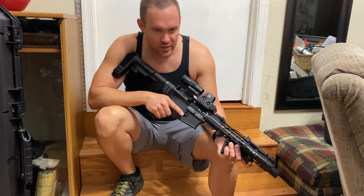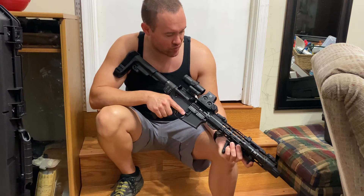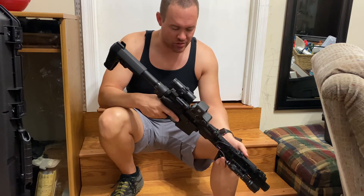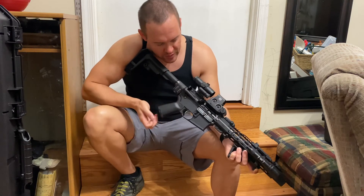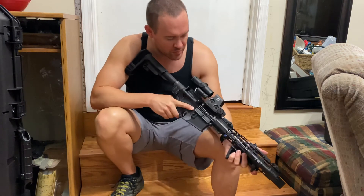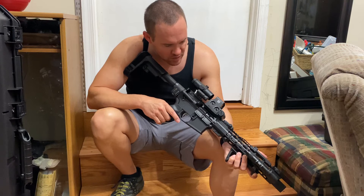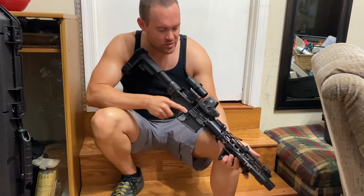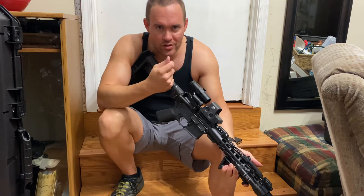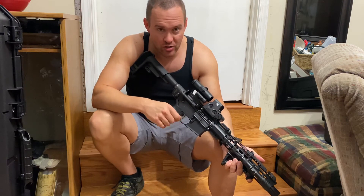Surefire is known for the most reliable lights if you want a top brand name. I decided to store spare batteries in the handle — this light runs on two CR123s and the EOTech runs on one. I keep three spares in the handle along with an allen wrench for the EOTech sight, and a small piece of microfiber cloth to keep everything from jiggling around.